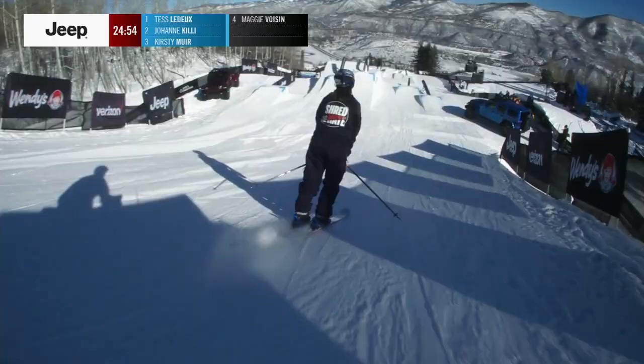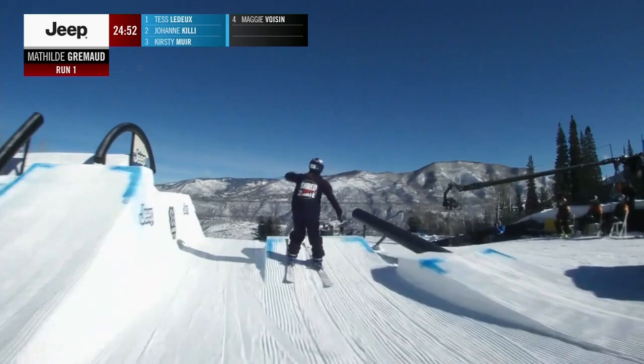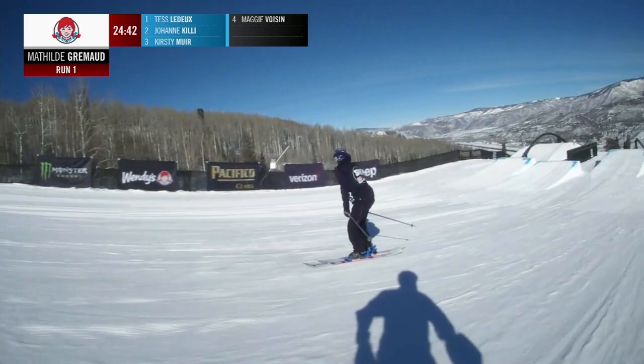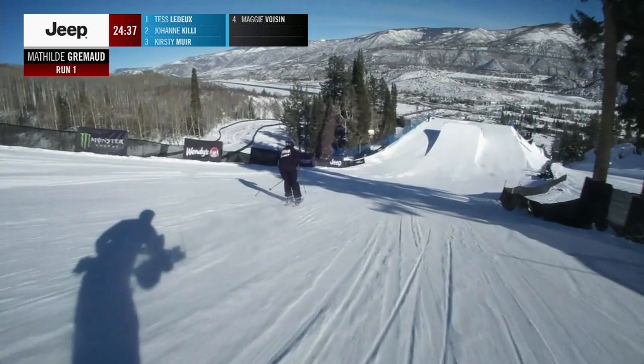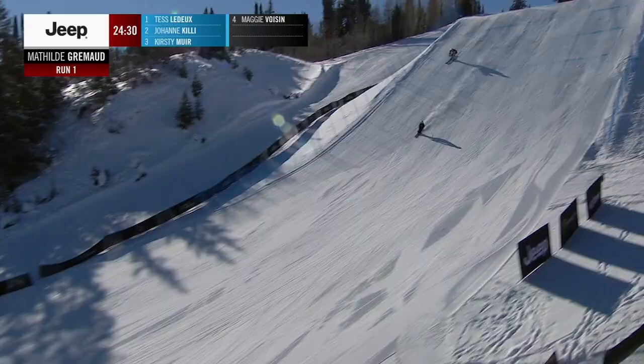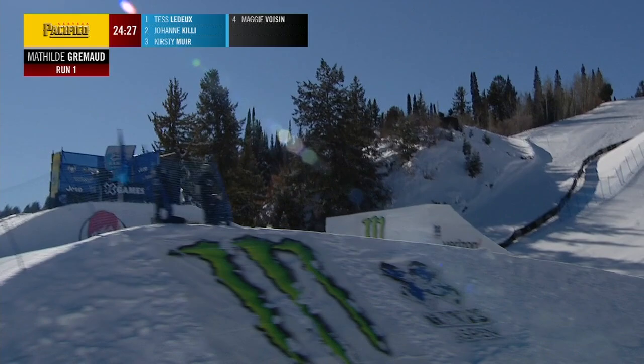We bring in Switzerland's Mathilde Grimond for round number two. Mathilde has not been competing all that much this season, but she's getting things warmed up at X Games and putting it together. Beautiful switch 270 onto that flat down rail. Now we move into the jumps here where Mathilde really excels — they're kind of missing that tailbone.